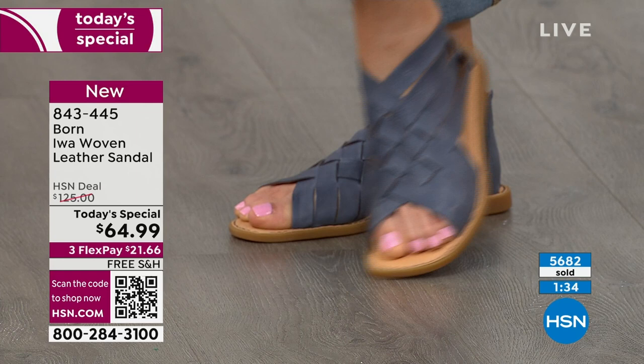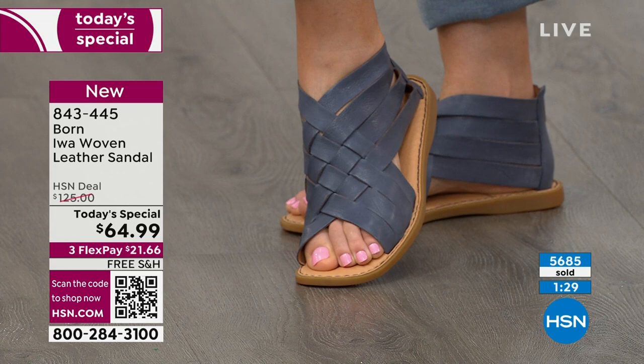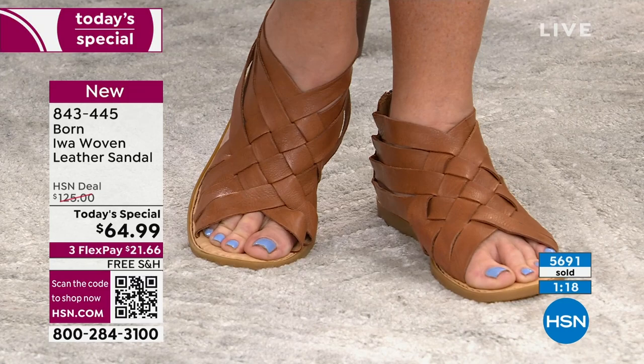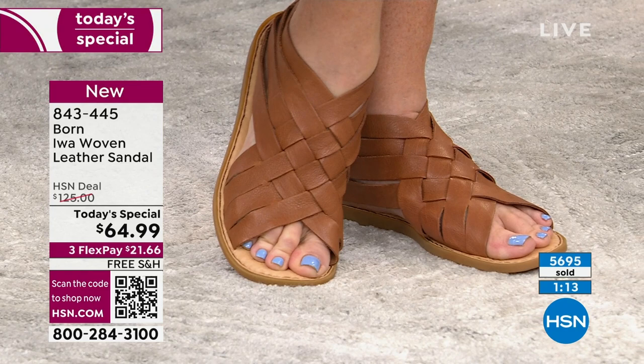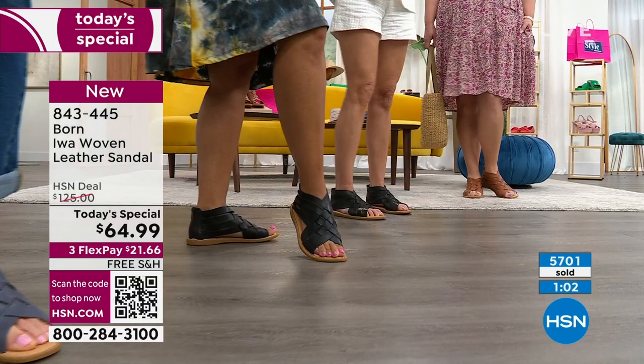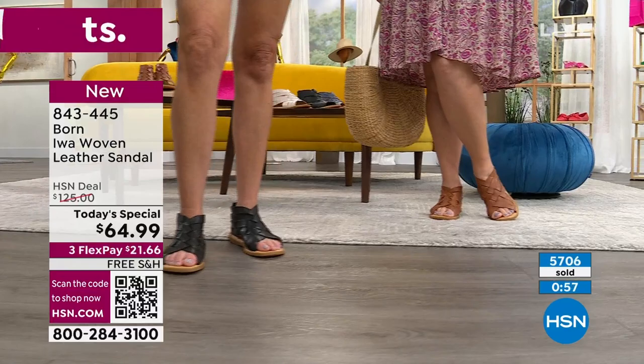More than 5,600 of our today's special already gone — we lost a color. Navy is very popular. Looking at the brown that Jamie is wearing — very popular color. Those eight straps are woven together by hand, not by a machine. It's by hand that you get that stitching of the construction to put the sandal together. 50% off with our today's special value and we ship it to you for free. 843-445 is the item number.